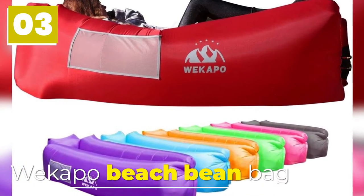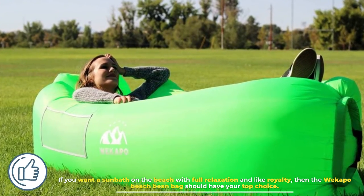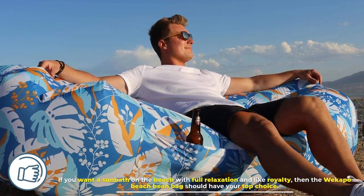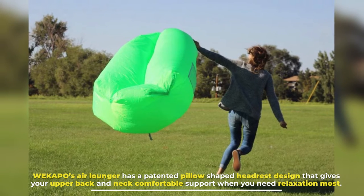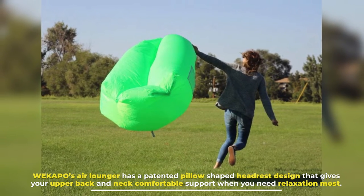Number 3: Weecapoo Beach Bean Bag. If you want a sunbath on the beach with full relaxation and like royalty, then the Weecapoo Beach Bean Bag should be your top choice. Weecapoo's air lounger has a patented pillow-shaped headdress design that gives your upper back and neck comfortable support when you need relaxation most.